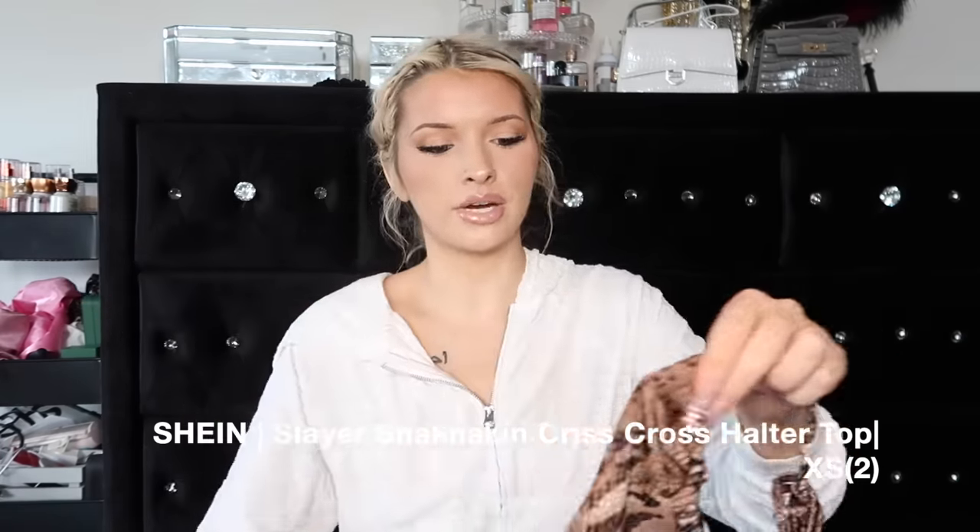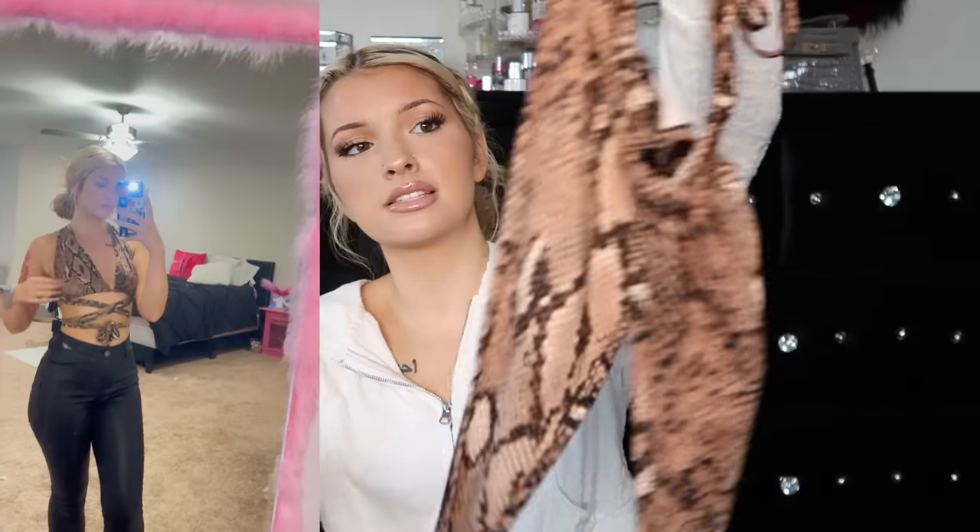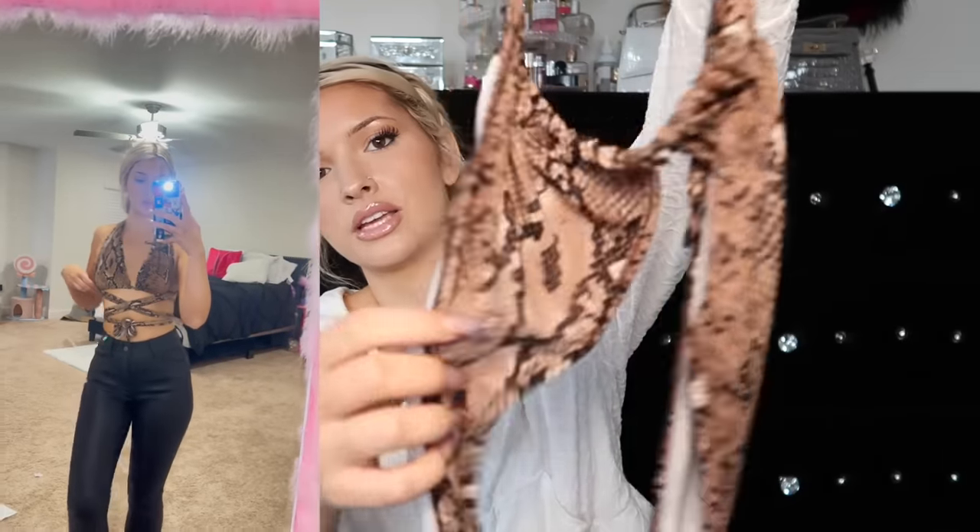Oh my gosh, I love this top so freaking much. It's a snake print top, and it has these really long little things that you wrap all around you and tie. It's just super cute, super stretchy. I love tops like this especially for summertime, and you can never go wrong with a snake print black moment. Same with leopard - it just screams 'that girl.'